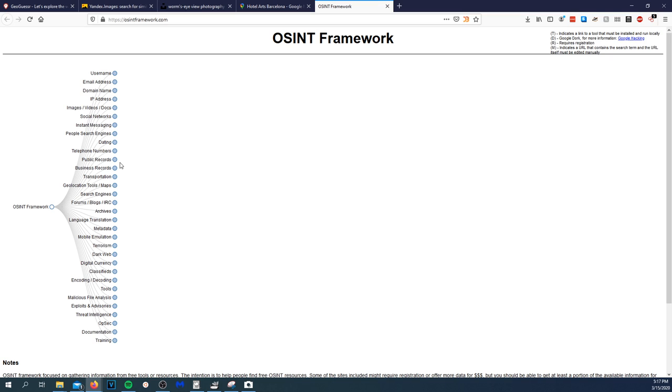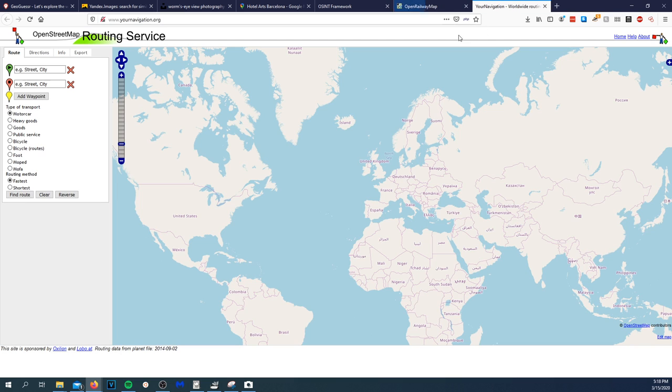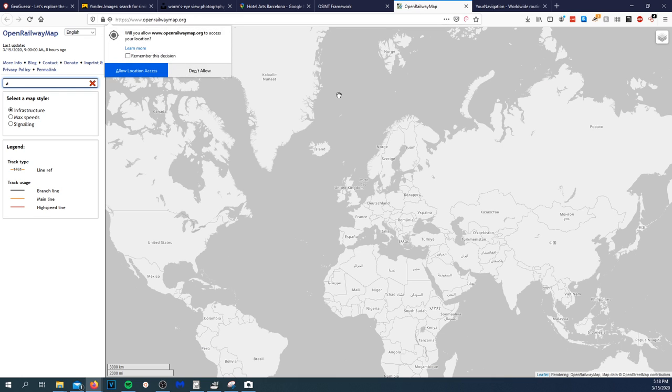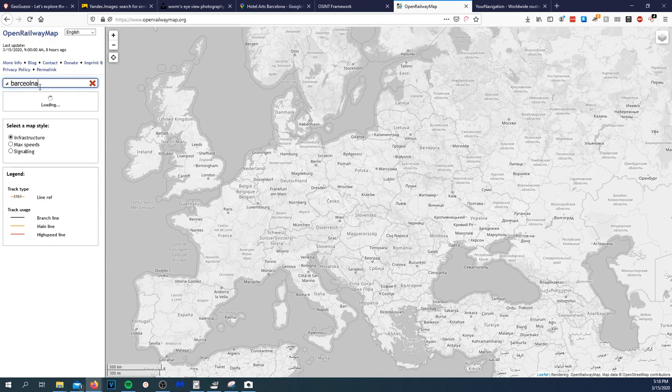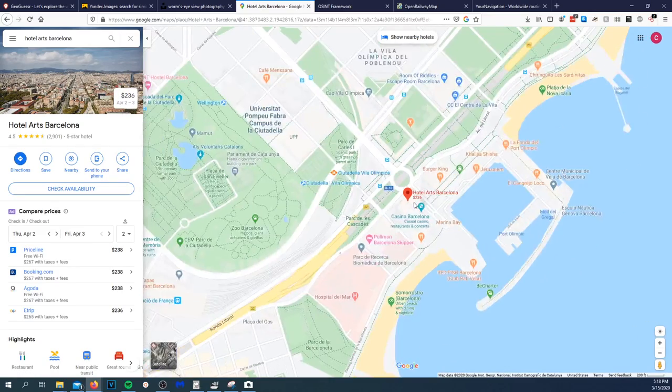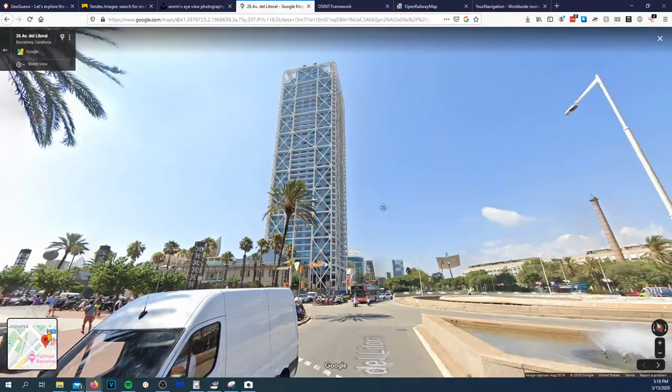Under OSINT Framework it wasn't under transportation or railroad — it was under geolocation. Looking at routing service, I want to get this right on the dot. Let me open up an open railway map for Barcelona. 'Hotel Arts Barcelona' — let's actually take a look here. That is definitely the building, 100%.